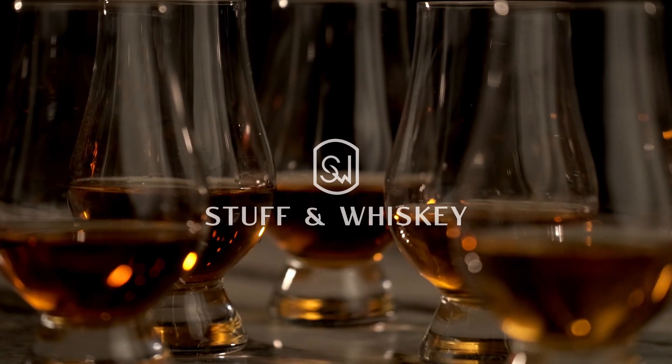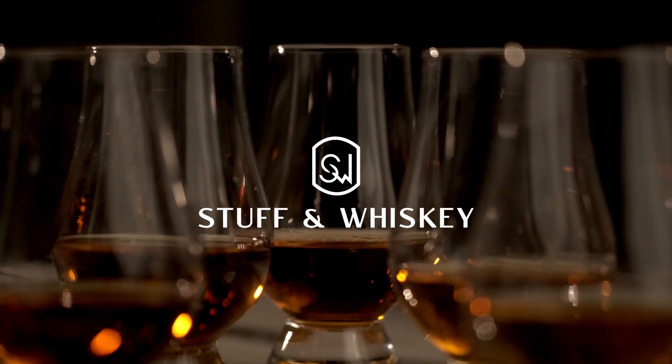Welcome to Stuffing Whiskey. I'm Josh and I'm Erin, and today we're talking about our picks for the five best beginner-friendly rye whiskeys. Welcome back to the channel that brings real-world content to the real-world whiskey consumer. Today we're talking about our choices for what we think are the best five beginner-friendly rye whiskeys.